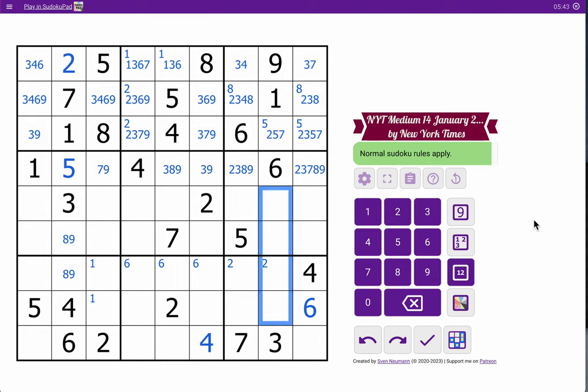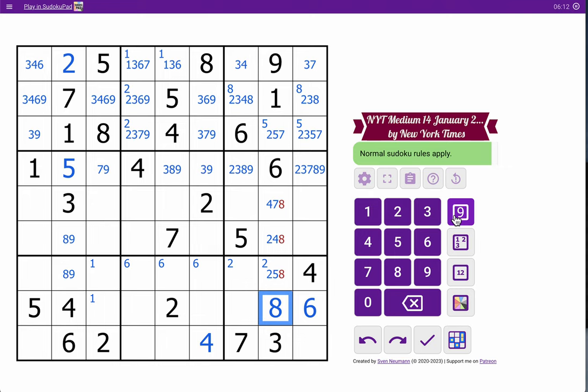Column eight has to give me something because I've got four digits there already: one, three, six, nine. I need two, four, five, seven, eight to fill out the remainder. This one sees four and eight. Neither of these can be five. That one isn't two by row. That's not seven by row. Neither of these are four or seven. Oh, that one sees two and five — that's an eight!